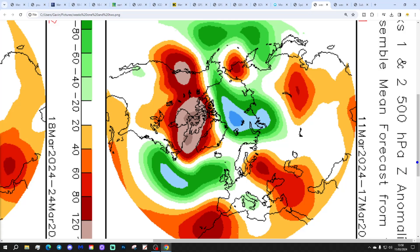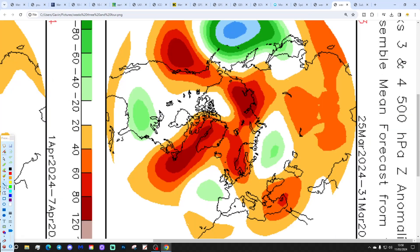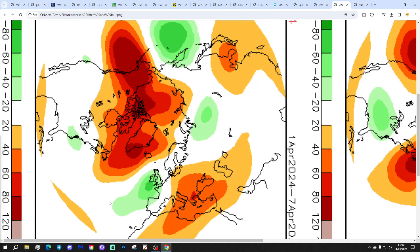These are the 500 millibar height anomaly charts broken down into weekly periods. Week one, 11th to 17th of March: below average heights — unsettled with low pressure heading in from the Atlantic. Week two, 18th to 24th of March: high pressure to the east, mostly dry and relatively mild or even quite warm with winds from the south. Week three, 25th to 31st of March: high pressure to our east and northwest, but low pressure to the southwest — turned a bit more unsettled to the south and west. Week four, 1st to 7th of April: low pressure right over the top of the country in combination with fairly strong blocking around Greenland — perhaps a cold and wet start to April, though that's four weeks away so not really worth worrying about.